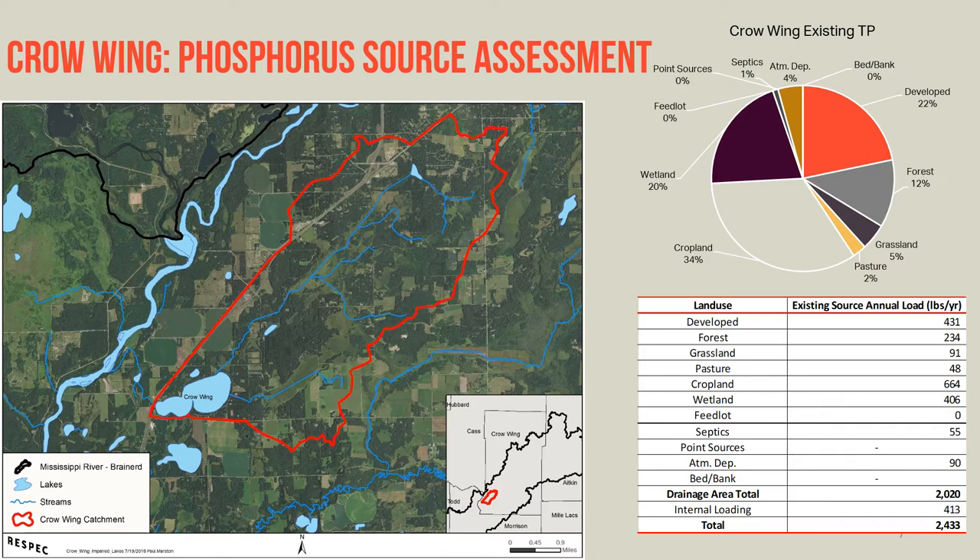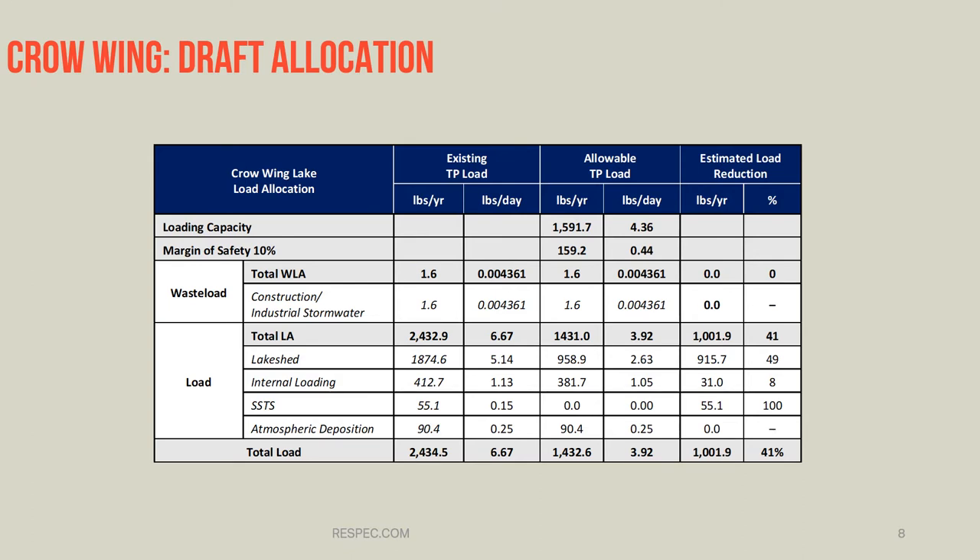Looking at the land cover load source assessment, we can see that cropland contributes the largest share of the phosphorus load to Crow Wing Lake. That's followed by developed land at 22%, wetlands at 20%, and then forests. This is the Crow Wing Lake draft load allocation table. There's a lot going on here, so I'll walk through the structure of the table first and then we'll look at the results.